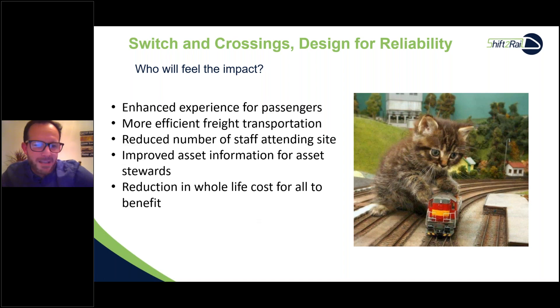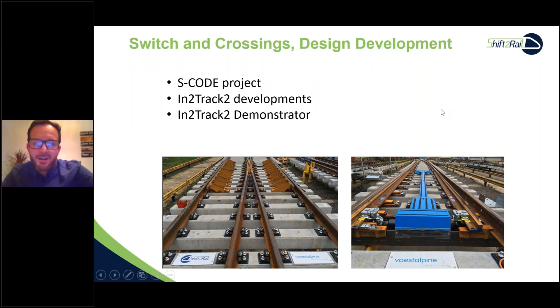Those who will feel the impact include passengers, freight transportation companies, reduced numbers of staff attending sites through autonomous inspection — reducing boots on ballast — improved asset information for asset stewards, and reduction in whole life costs. From a design and development perspective, the SCODE project produced suggestions taken forward into InTrack Two. This picture shows the InTrack Two demonstrator installed by VARS.